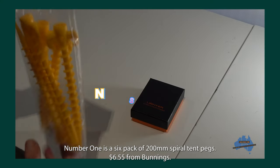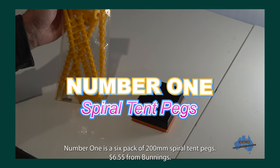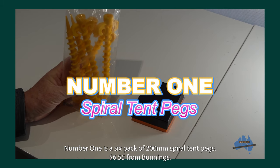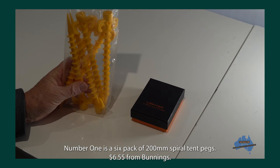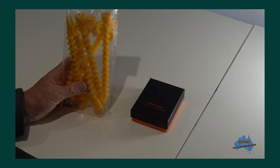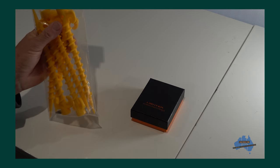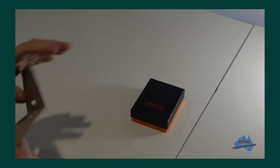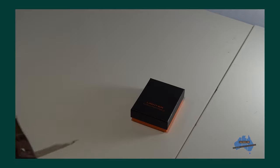Number one — this is really cheap. This is White's 200ml spiral tent pegs. Six in the pack and they're only $6.55 at Bunnings. These are the light-duty plastic pegs and they secure your tent or tarp by threading into sand or loose soil. The hole in the top is for a screwdriver to assist with installation. They're a lightweight but strong polymer — ideal for camping and so cheap if you're on a tight budget.